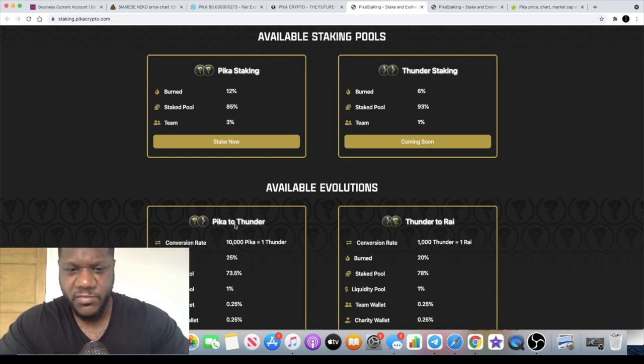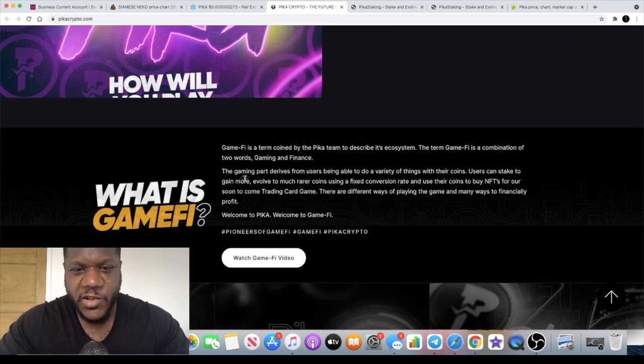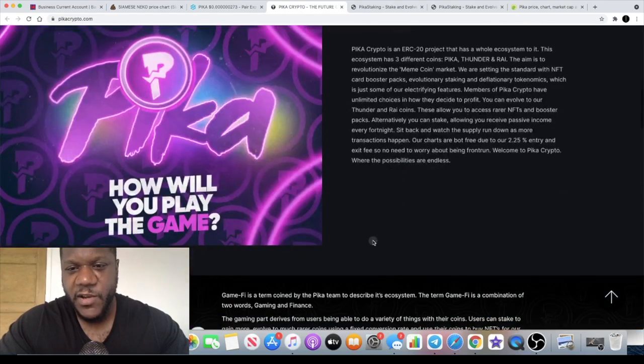If we go back to the website — what is GameFi? GameFi is a term coined by the PIKA team to describe its ecosystem. The term GameFi is a combination of two words: gaming and finance. The gaming part derives from users being able to do a variety of things with their coins. Users can stake to gain more, evolve to rarer coins using a fixed conversion rate, and use their coins to buy NFTs for their soon-to-come trading card game. There are different ways of playing the game and many ways to financially profit.